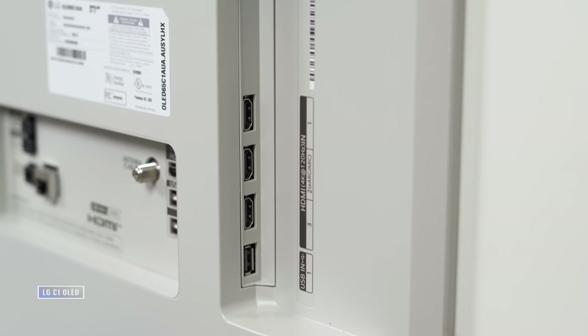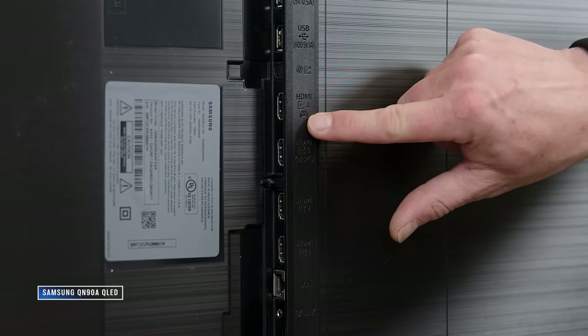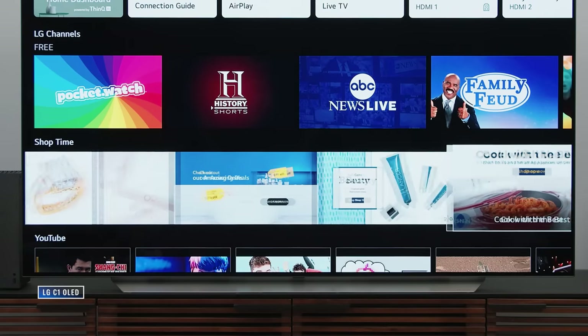As for connectivity, this is really about HDMI 2.1. The LG C1 has four HDMI 2.1 inputs and the Samsung QLED has one. More is better — advantage LG if gaming is a big concern, and we will talk about that soon.